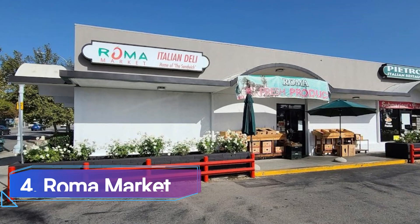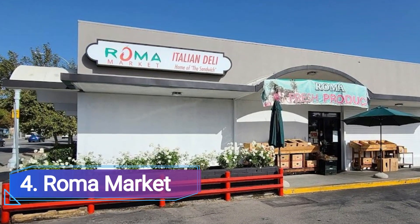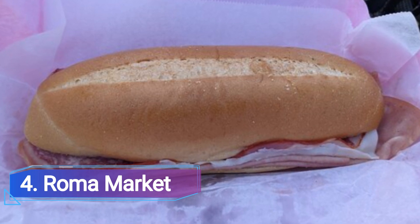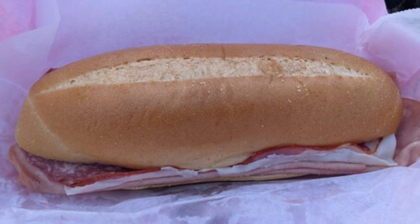4 Roma Market. Rosario Mazzio, the owner of Roma, invented the sandwich, which consists of a substantial Italian roll topped with salami, provolone, spiced coppa, mortadella, and olive oil. It is recognized for its straightforward and rewarding qualities.